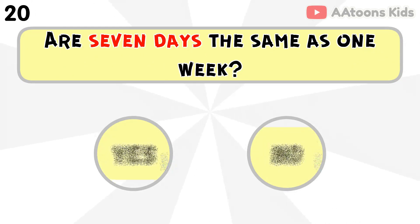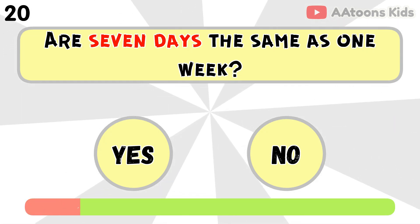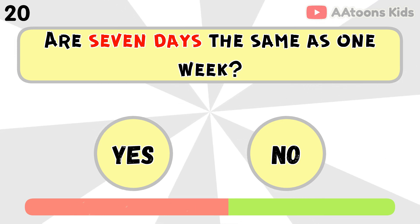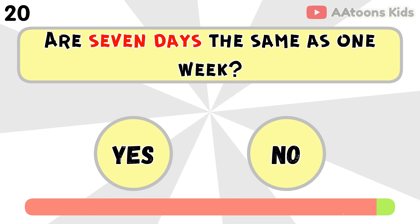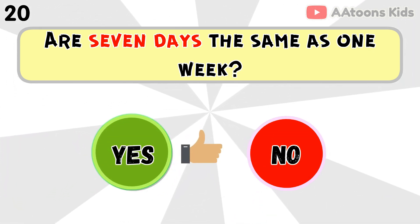Are 7 days the same as 1 week? Yes, because 1 week has 7 days.